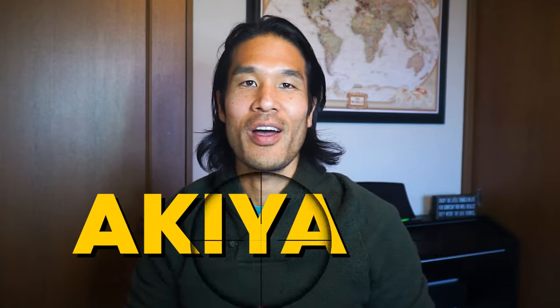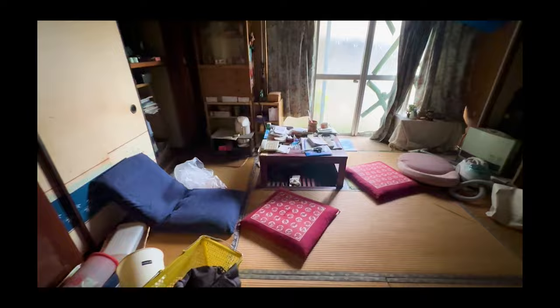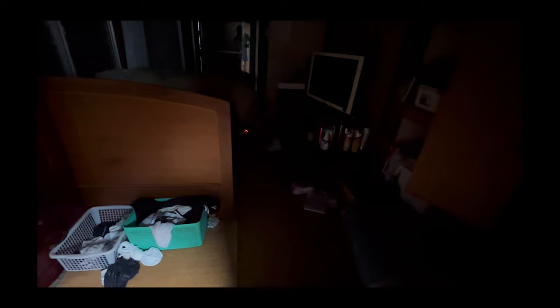What's going on Akiya Hunters! If you're wondering about steps of how to buy an Akiya in Japan, this video is for you. Join me as I uncover the exact steps I took to find, analyze, and buy an Akiya property in the city of Yokohama. Right now I'm in the middle of renovating this property, so we're going to focus on the purchase process for this video.